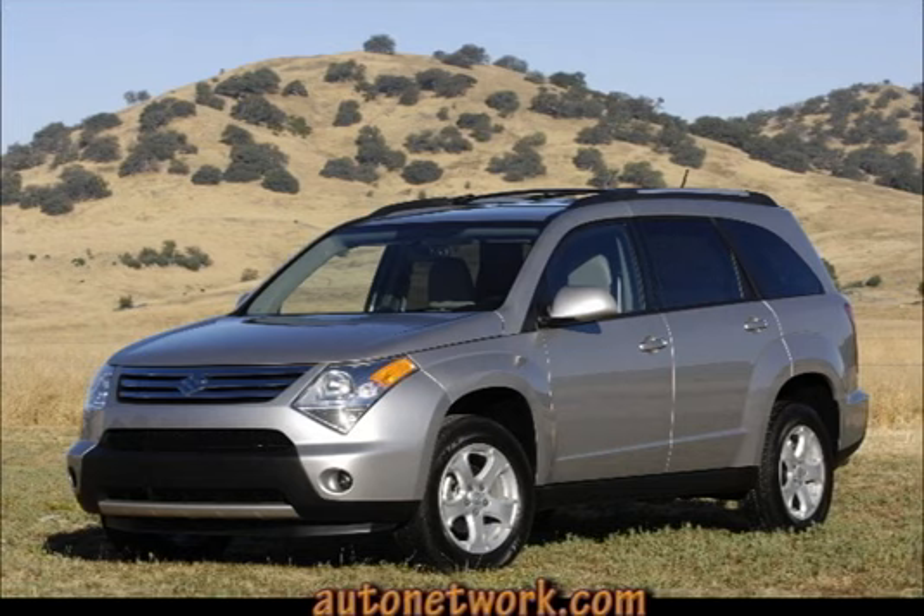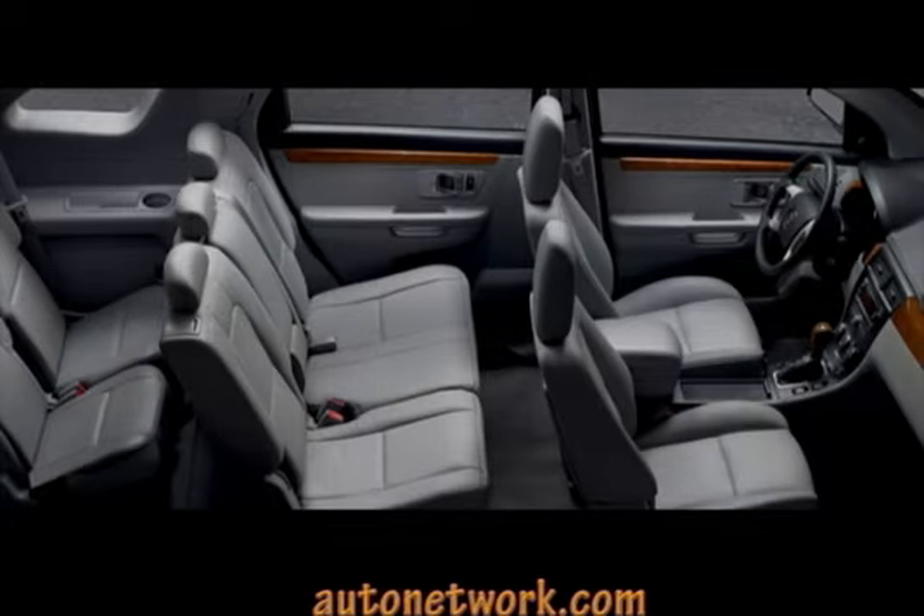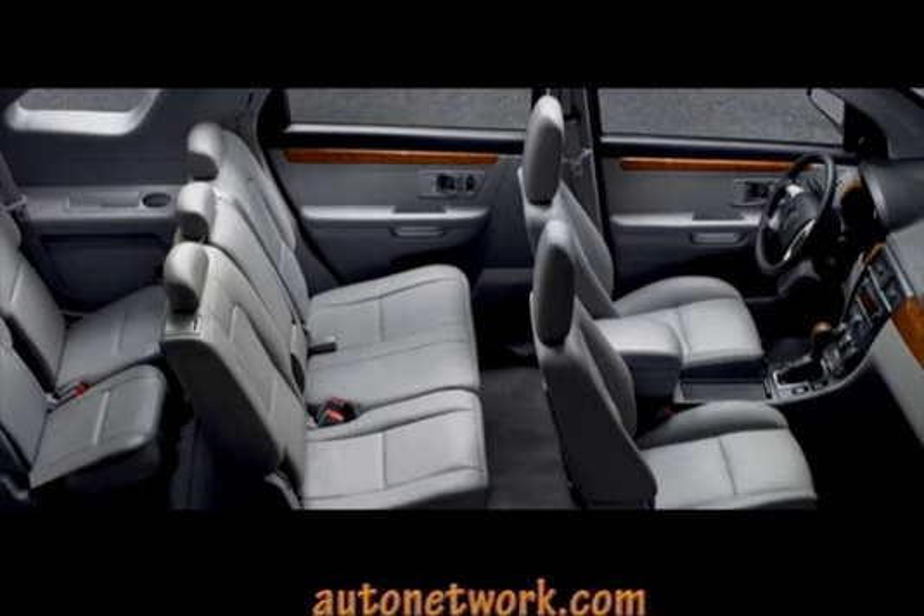The XL7 has a nicely appointed, stylish interior with supportive cloth or optional leather seats. The headroom is generous and can easily accommodate tall drivers. Second row passengers' bench seat has reclining backrests and a stadium style for better visibility. Third row seating I'd only recommend for small children.